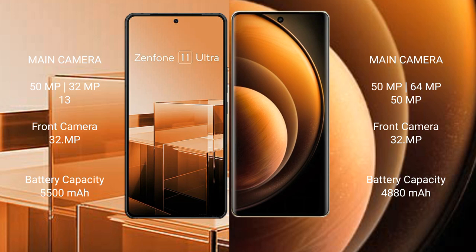The Vivo X100 features a triple rear camera setup with 50MP, 64MP, and 15MP lenses, and a 32MP front camera. The Asus Zenfone 11 Ultra has a 5500mAh battery with 65W fast charging support, while the Vivo X100 has a 5000mAh battery with 120W fast charging support.